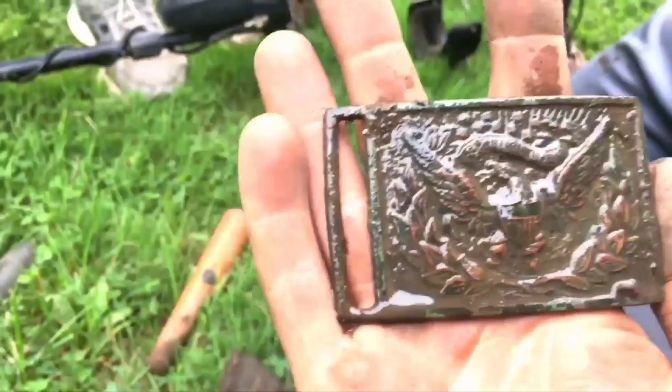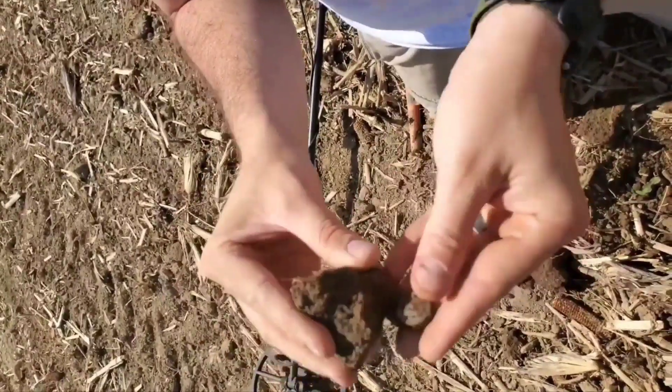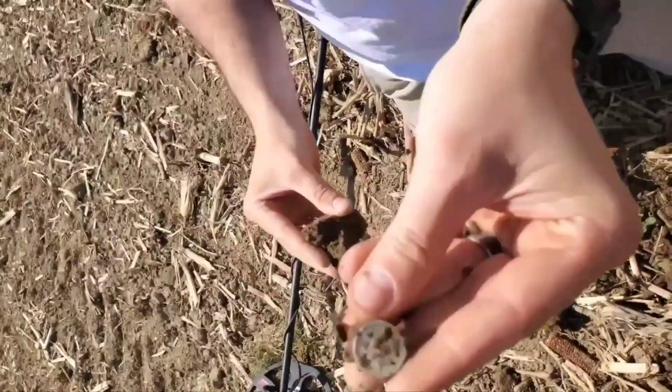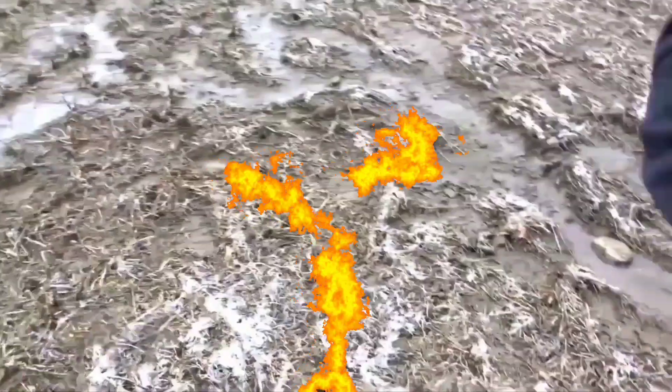That's a Civil War belt buckle. Oh my god. It's a mercury dime. Tyler, she's gonna drown! It's so small. Let me get some water out. 1853. It might be Spanish. Oh my god, it is Spanish. It's real!